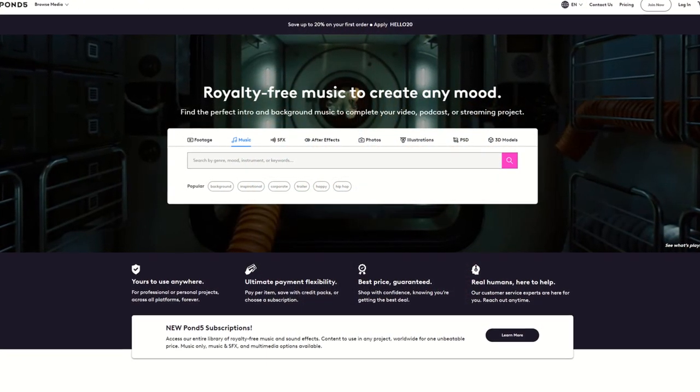So my recommendation is just to get started today. Compose some cool tracks, create an account on Pond5, upload your music and get going. And don't forget — have fun making music.